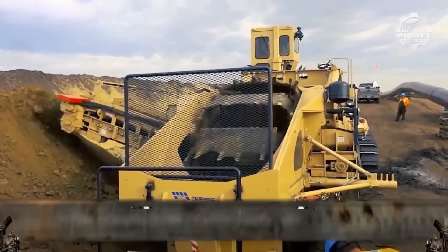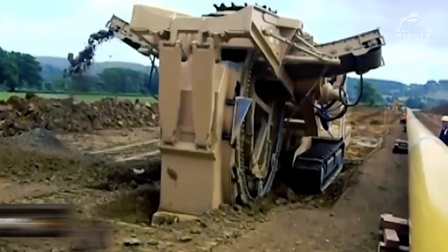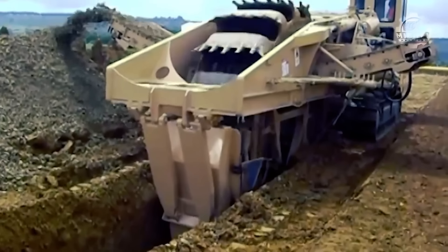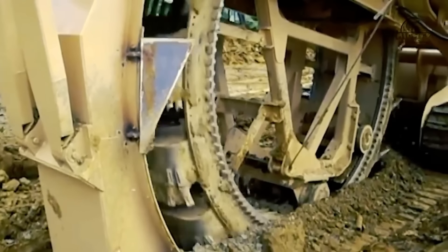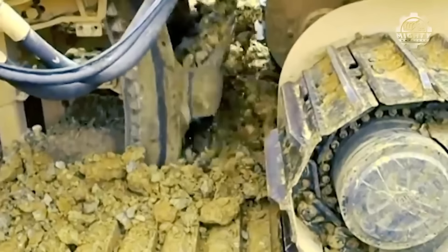Next is the Tesmec Bucket Wheel Digging Machine. The name truly fits the product — it features a wheel of bucket-like scoops that cut the soil and dispense it out the side. This is effective at rapid and precise trench creation in soft to moderately hard soils and comes in a variety of different forms.